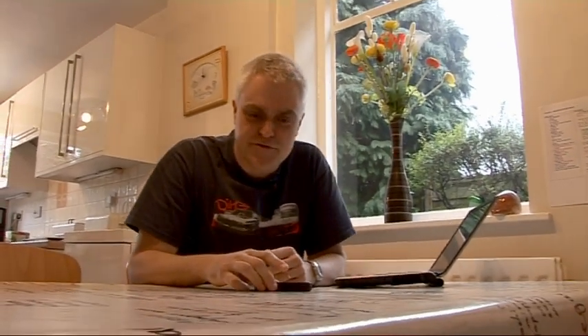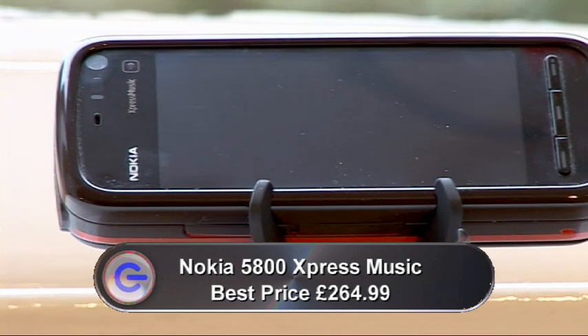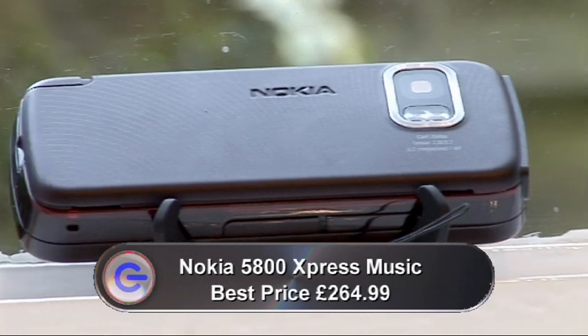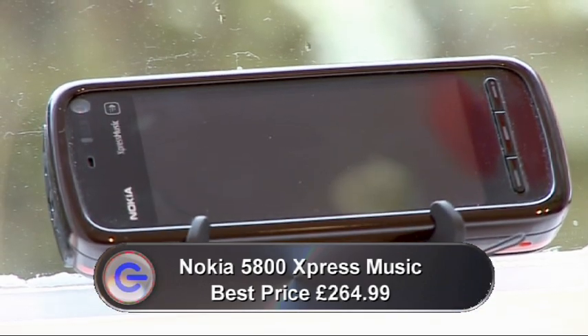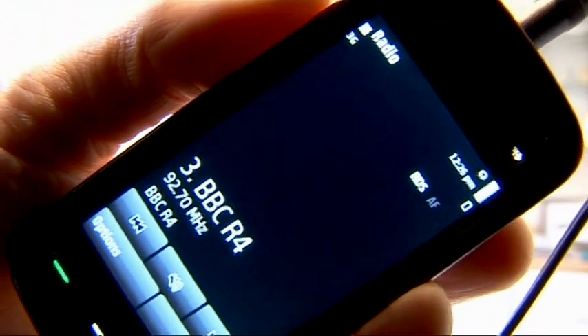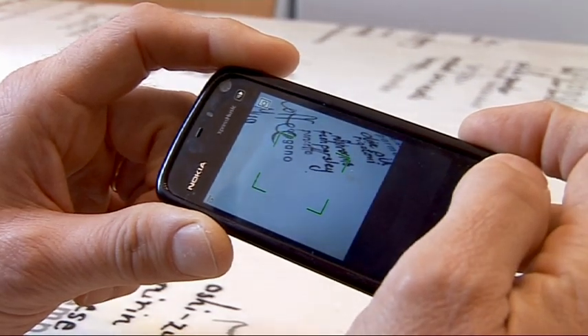Nokia have been a bit short of headline-grabbing new phones recently, so it's good to see they've come up with the new 5800 Express Music. It's revolutionary, at least for them, in the sense that it's their first phone with a touch screen. It's got lots of features and they all seem to work pretty well. It's got Wi-Fi, GPS, a 3.5mm headphone socket, removable storage, an FM radio with RDS, and a 3.2 megapixel camera with autofocus and the ability to shoot video at VGA.